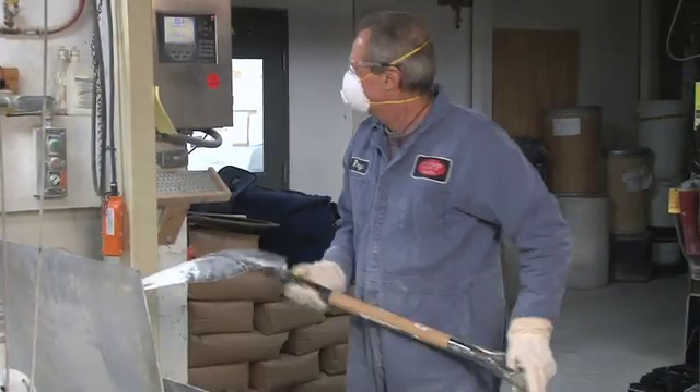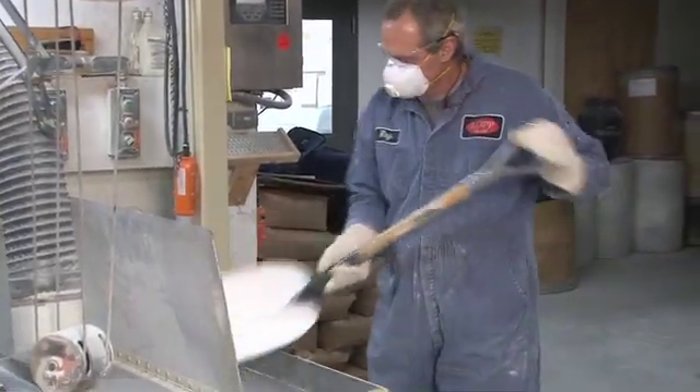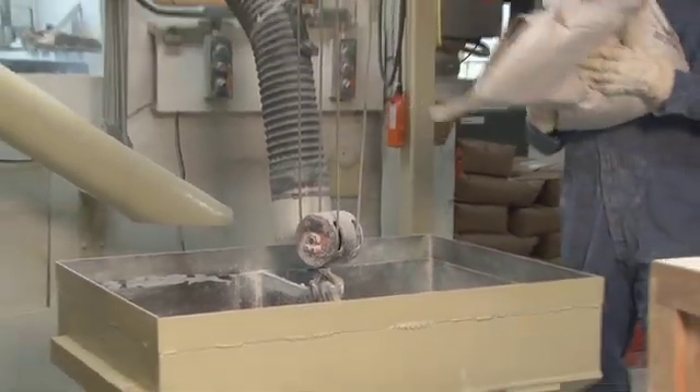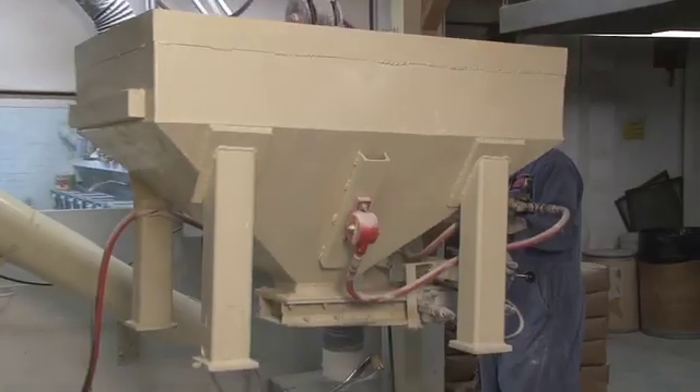When the amount of sand reaches the pre-set weight, an operator manually shuts off the conveyor. Other major ingredients are added manually. Finally, the minor ingredients, which are pre-weighed, are introduced into the batch.